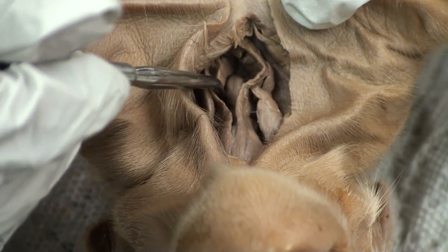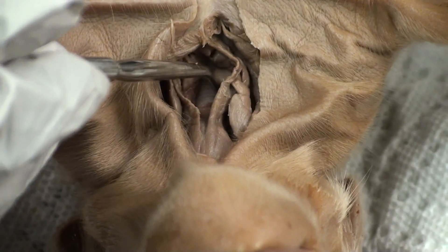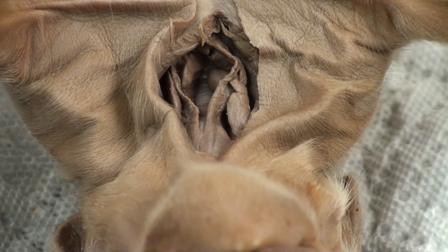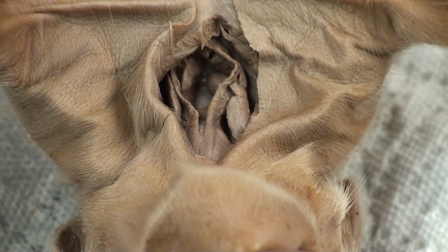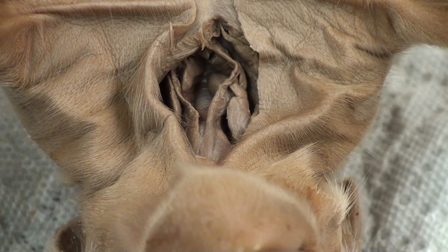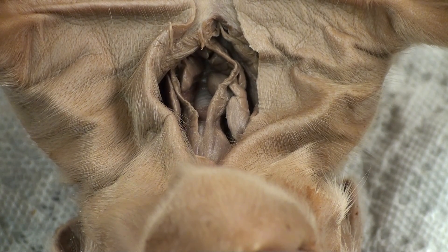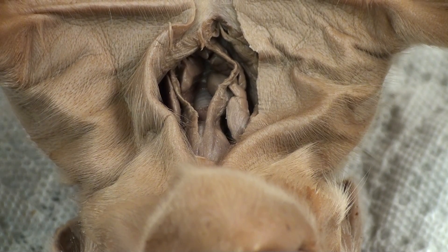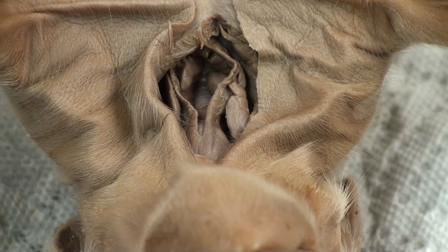Beneath the thyroid gland is a windpipe with rings across it. That right there is the trachea. The trachea contains cilia, which are tiny hair-like structures inside of it, and they help filter the air by capturing any dust particles or other harmful particles. These particles are then moved up to the pharynx by mucus and either swallowed or spit out.